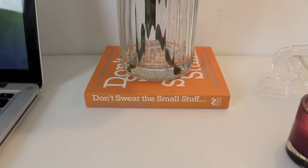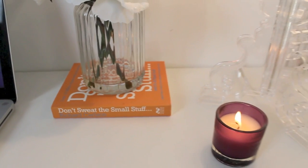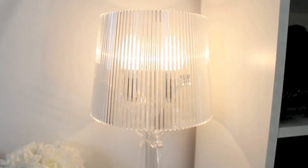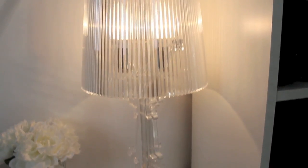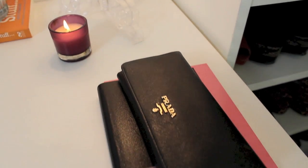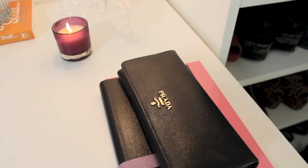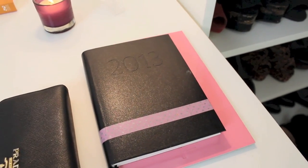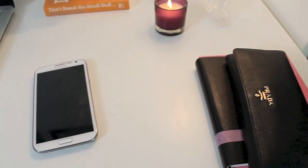This is the book I'm reading — it's called 'Don't Sweat the Small Stuff' and I highly recommend it to everyone. Here is my lamp that I got recently from Out There Interiors, and I have a candle which gives my room a really nice smell. I have my wallet always on the desk just in case of some online shopping, and then I have my diary and my phone.